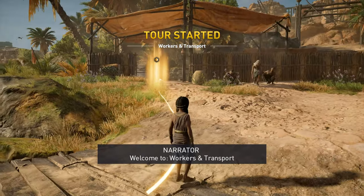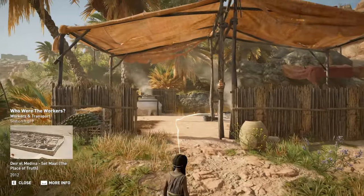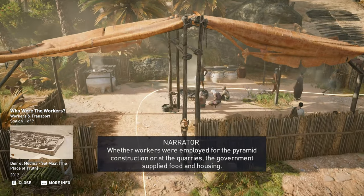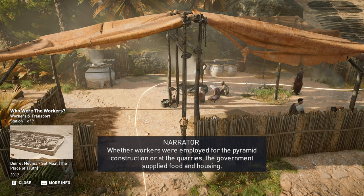Welcome to Workers and Transport. Whether workers were employed for the pyramid construction or at the quarries, the government supplied food and housing.